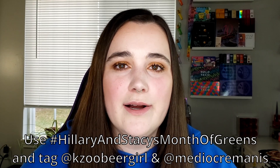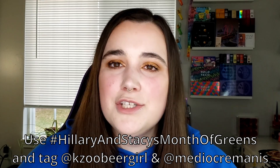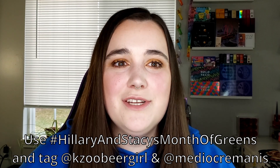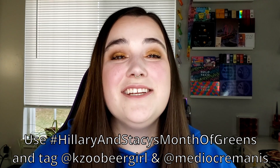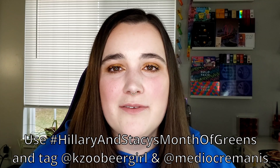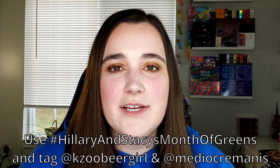Once I finish this video I'm gonna go make dinner and then paint my nails with my favorite green — I'm sure you guys can guess what it is. If you want to join in there's a whole hashtag that Stacy, or Keizu Beer Girl over on Instagram, set all up. She made all the graphics, asked if I wanted to join her for a month of greens, and put my name on it — she did all the work but I get half the credit apparently. I'm excited to be a part of it and see all your green manicures. Definitely tag us and use the hashtag, which I'll throw up on the screen. Let me know what the highlights of your February were! See you guys in the next one, bye!